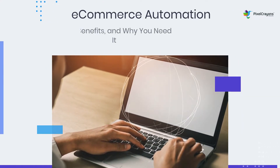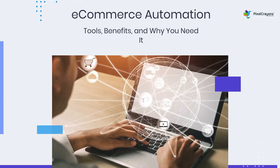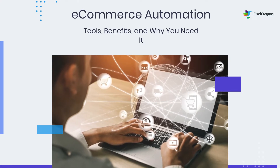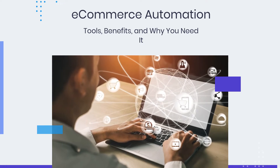Hey there! In this video, I'm going to talk about e-commerce automation and how it can help your business. Most people think automation is just for big companies, but that's not true. Automation can help businesses of all sizes by saving them time and money. So stick around, and I'll show you how it works.